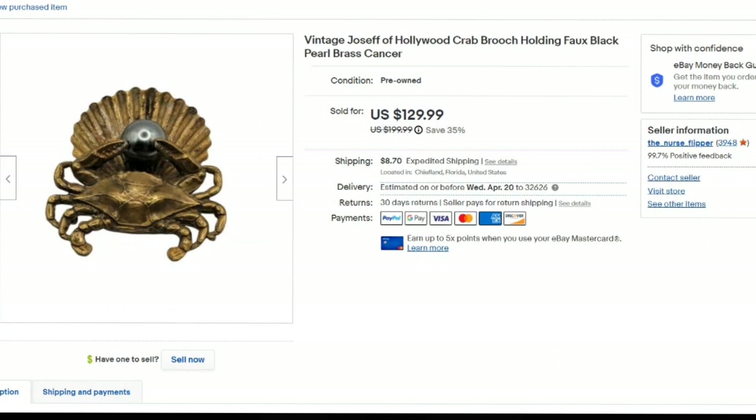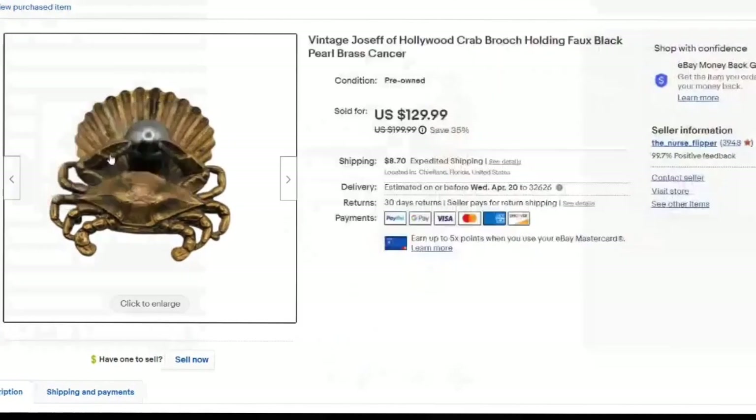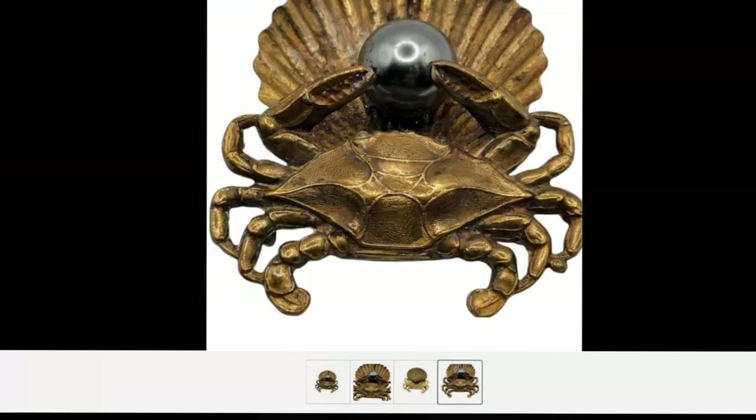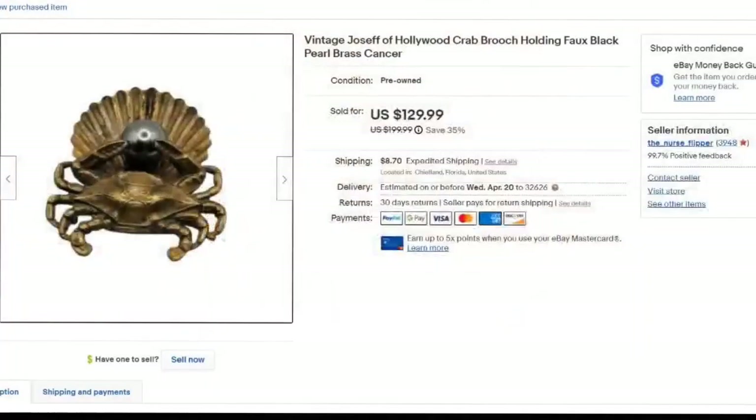I listed this Joseph of Hollywood crab brooch on my birthday, so it did take about six months to sell. I took a best offer of $110. This one sold lower compared to my other one because the nameplate had fallen off — you can see on the back where it was but it was missing — so it took a lot longer. My other one sold very, very fast. This one took about six months. I paid $2 for this brooch and it is very close to a $100 profit.